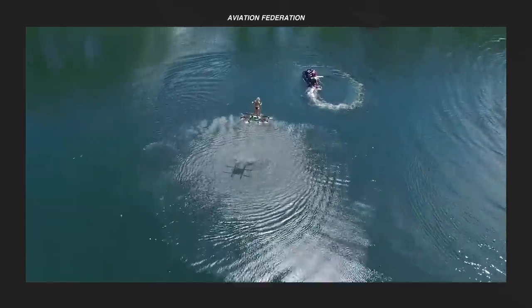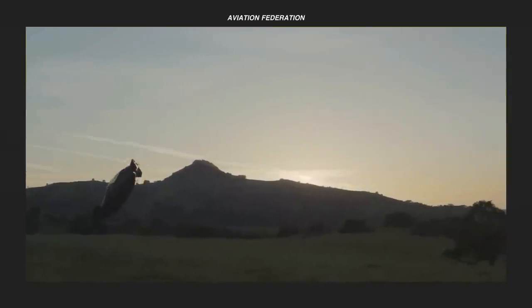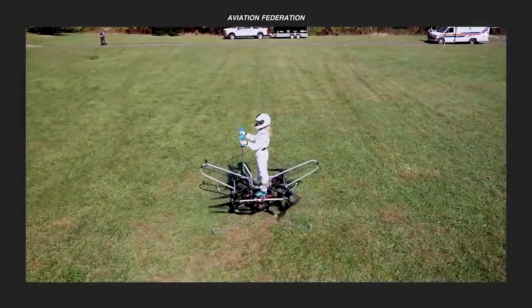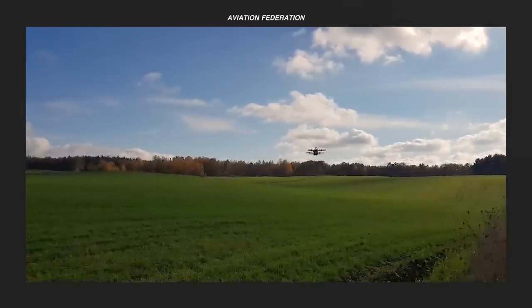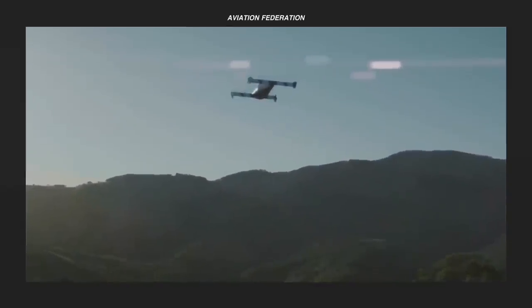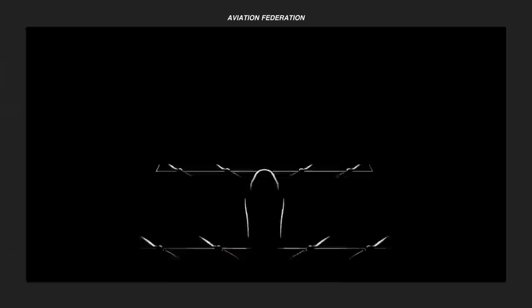In this video, I'm sharing my list of the best personal flying machines currently in development, including some of their technical specs and features. These are eVTOLs that can accommodate only one pilot or passenger and are still in prototype stages. Watch until the end to see the most amazing aircraft on this list. This is Aviation Federation, sharing with you exciting information about the latest and greatest in aviation and beyond.